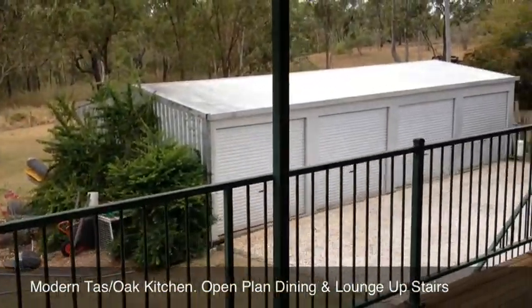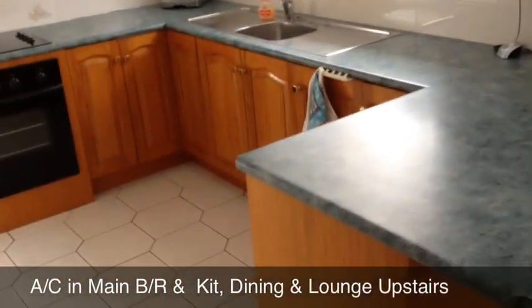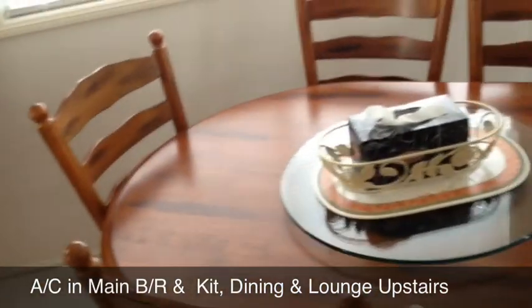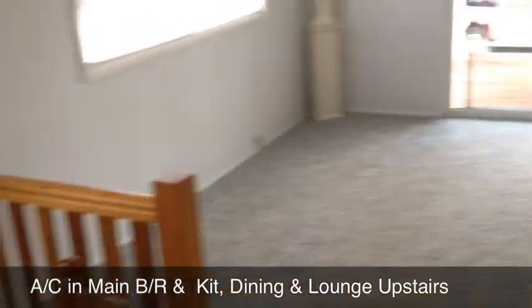And the four bay steel frame shed. Here we are looking at the kitchen area in the house — very well kept and tidy kitchen. It leads into a small dining room that's basically all open plan, and then the lounge area.